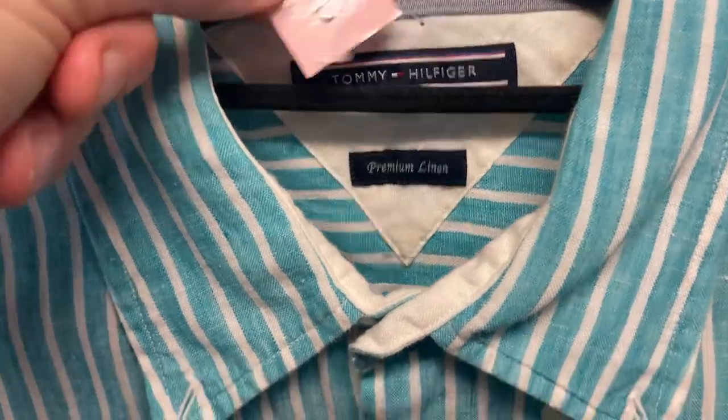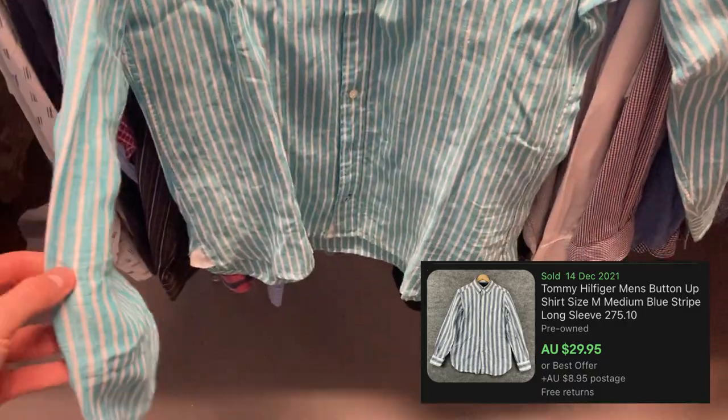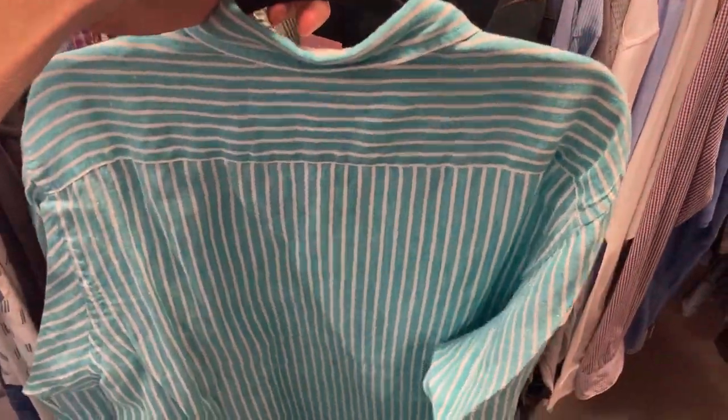I found some Tommy Hilfiger as well — size large, premium linen. You should be able to get about $35 for this one, so I was happy to find it for just $3. Always have a dig in the clothing section — any big major brand you can find in linen, you'll generally get a little bit more money for.